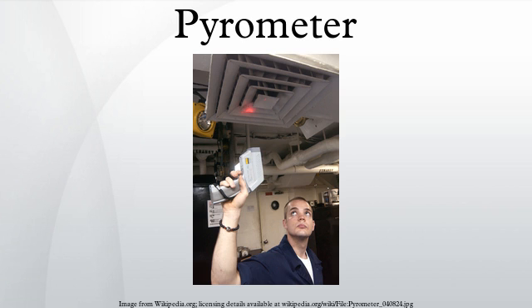Later examples used the expansion of a metal bar. The first disappearing filament pyrometer was built by L. Holborn and F. Kurlbaum in 1901. This device had a thin electrical filament between an observer's eye and an incandescent object. The current through the filament was adjusted until it was of the same color as the object and no longer visible.